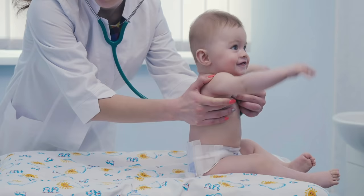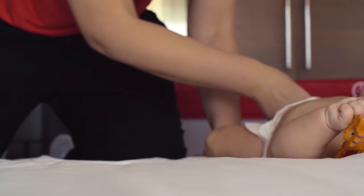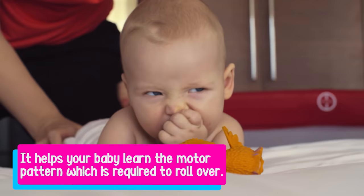If they're all fine in regards to medical development, then you could start assisting them to roll onto their tummy. The reason you would do that is it helps your baby learn that motor pattern required to roll over, and it essentially makes that movement not so scary for your baby.